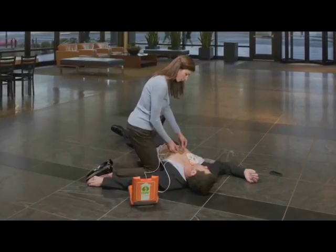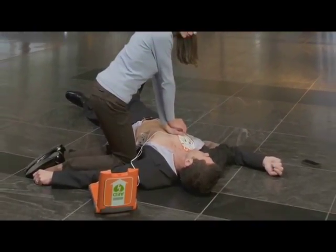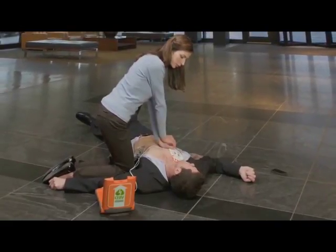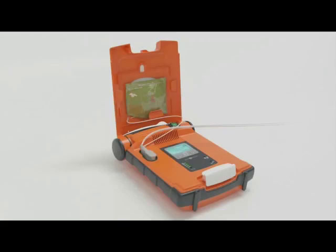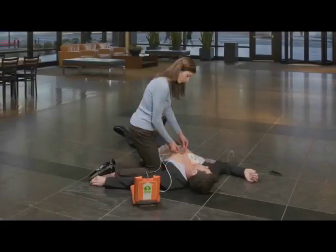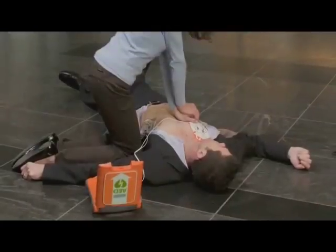The G5 AED knows which electrodes are connected to the unit. The G5 will also know if there is a CPR device connected to the electrode pads. If the CPR device electrode pads are connected, the AED will guide you through removing the CPR device from the green package in the lid of the AED. The G5 will guide you through the 30 compressions with a metronome to assist the timing of compressions, along with pausing for the two breaths.